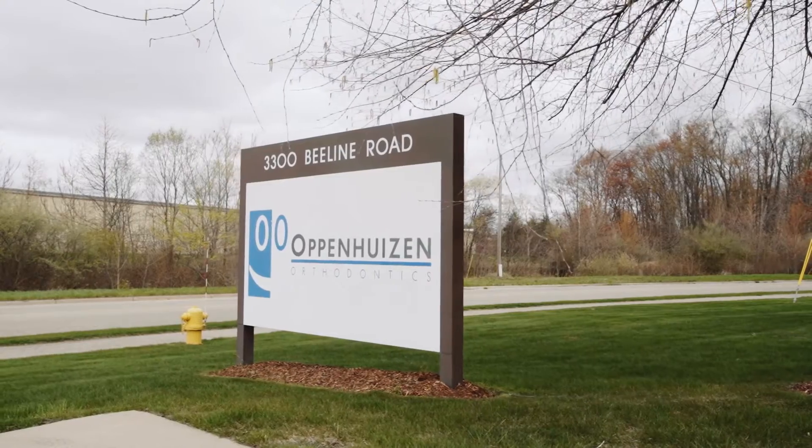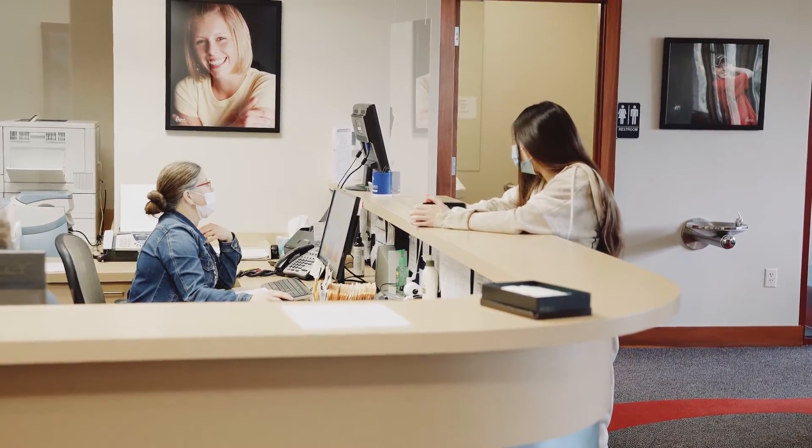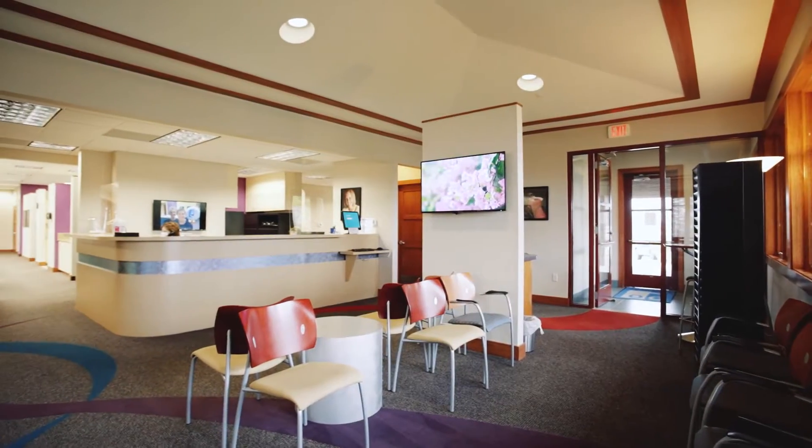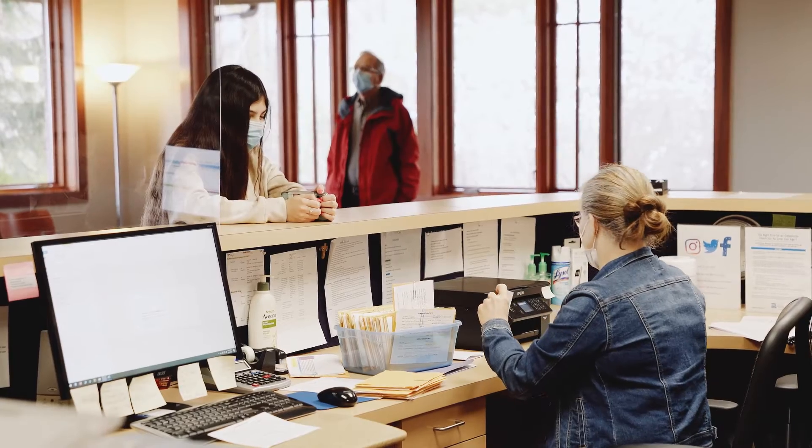When you arrive, you'll be greeted by Dawn, Tracy, or Chris and they will check you in, ask you to have a seat, and then Sandy, our new patient coordinator, will come out and meet you very shortly thereafter.